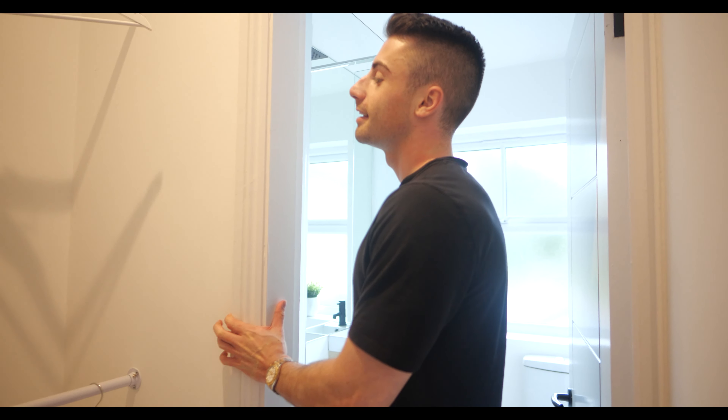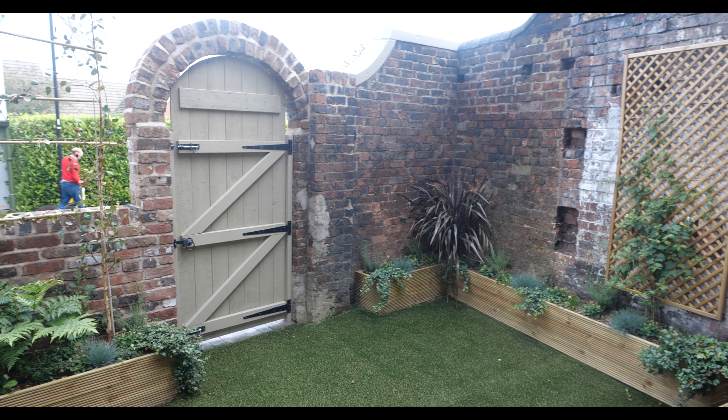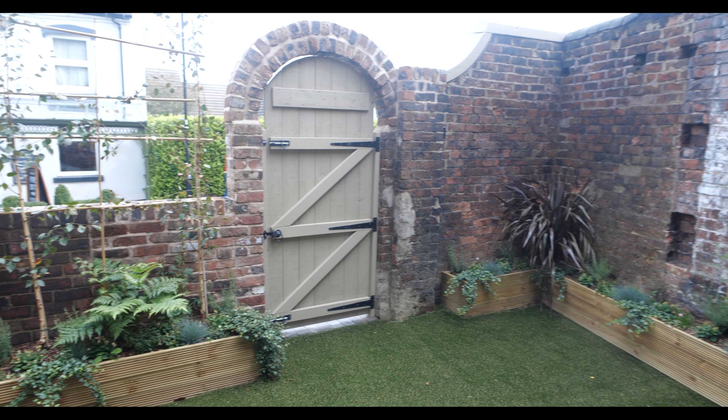Were there any problems along the way? The main issues were with the neighbours — this house was originally one large house that had been split, so the neighbours have three quarters and we have a quarter. Drainage was an issue because we weren't allowed to use their drains, so we had to create our own drains, which cost a lot of money unexpectedly. We did have a contingency fee for unexpected costs though, and all in all the development came in pretty much bang on what we planned to spend.